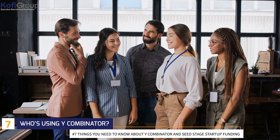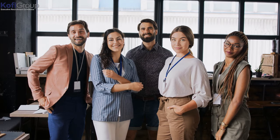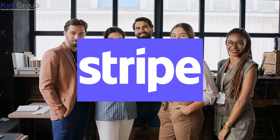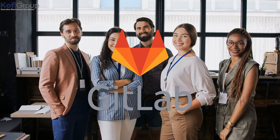Who's using Y Combinator? Y Combinator has helped many companies reach their full potential, with 125 worth more than $150 million and a combined alumni value exceeding $300 billion. Airbnb, DoorDash, Stripe, Cruise, Dropbox, Coinbase, Reddit, and GitLab are just a few companies who used Y Combinator as the accelerator and seed money source they needed to really take off.